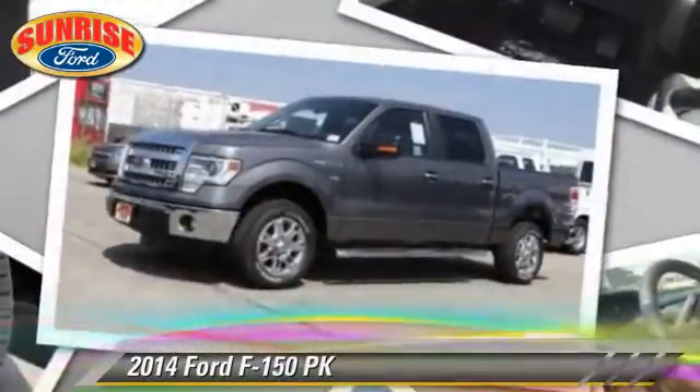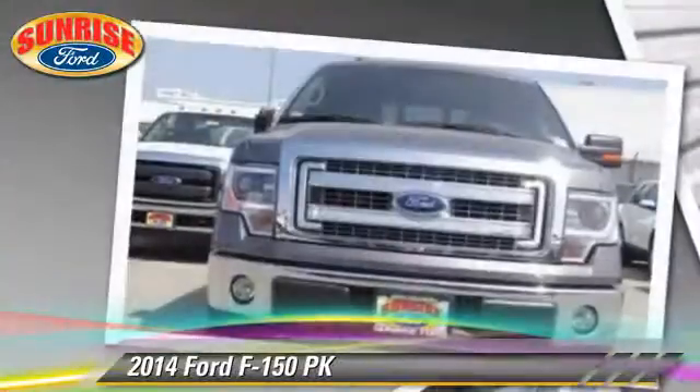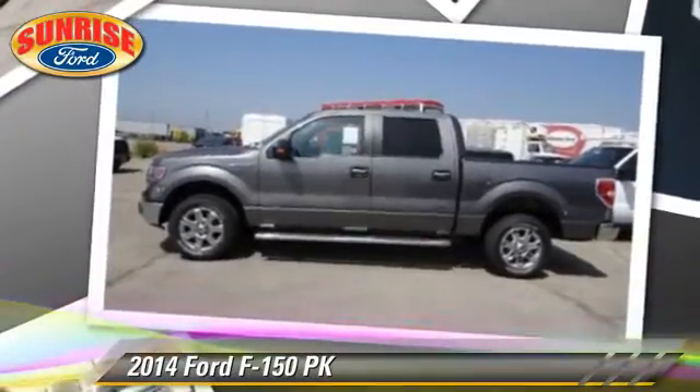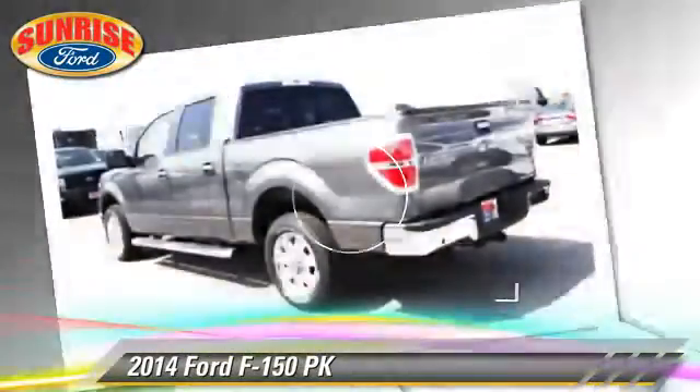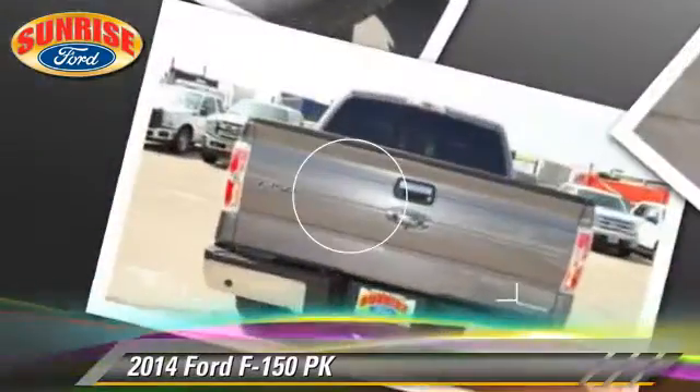The 2014 Ford F-150. This is a pickup truck with an automatic transmission. This pickup truck is well equipped. This Ford features running boards, fog lights, and tilt wheel.